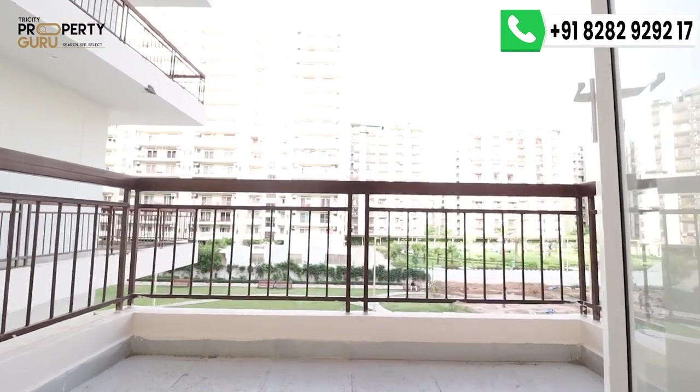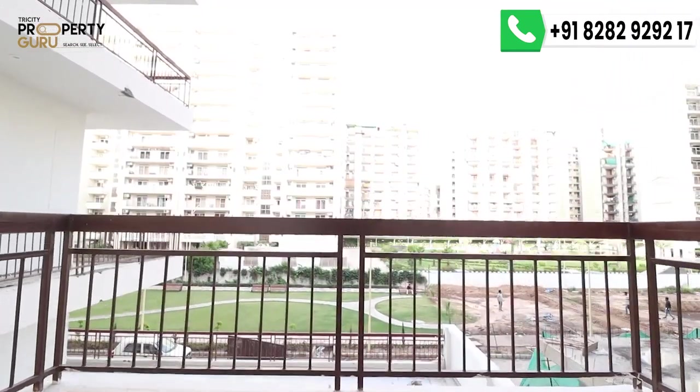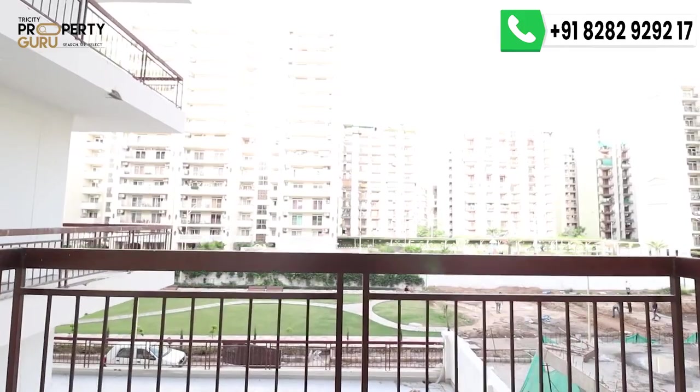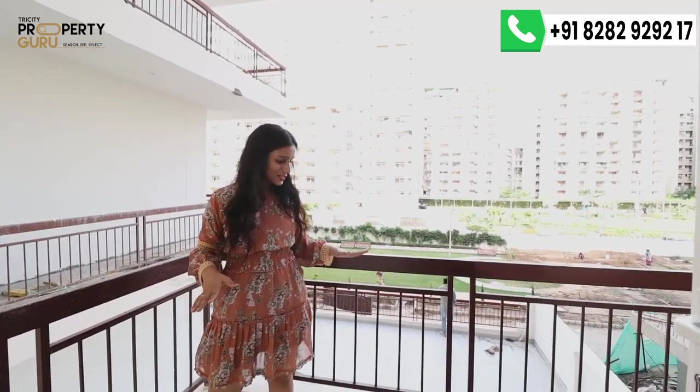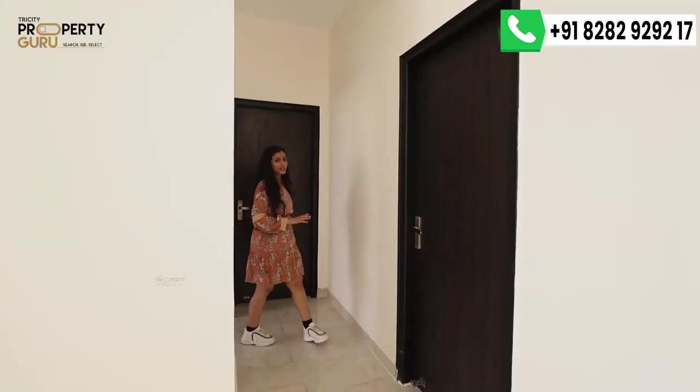This kitchen balcony offers a very amazing view of the park in front. You can eat your food here — it's a great combination of a view and utility. You can also use this balcony as a utility area. So that was your kitchen.